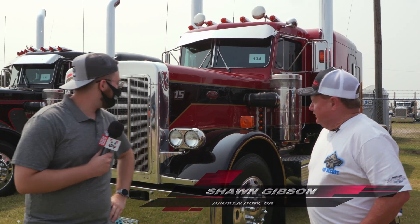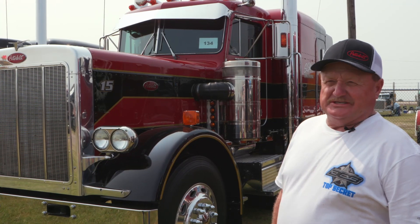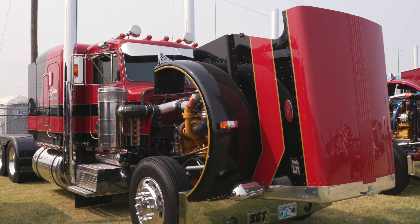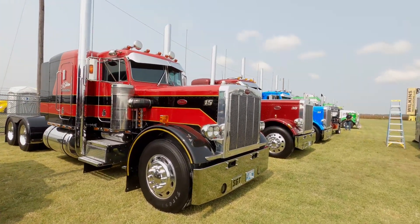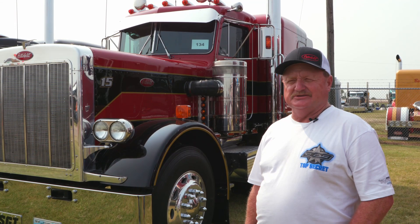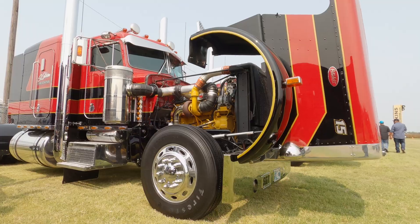Yes, sir. This actually is a number 15 classic. It's all original, other than the paint. On a scale from one to ten, this truck right here, when I looked at it, I would say it was a seven or eight, and we've tried to bring it around to make it as new as possible without just disassembling the truck. It's still original wheelbase, still has original interior, engine, transmission, rear ends — everything about it is all original. This truck right here is probably one of the tightest riding, driving 359s that I actually own.